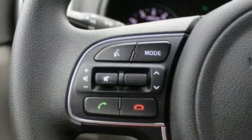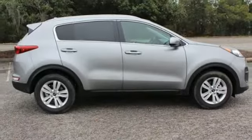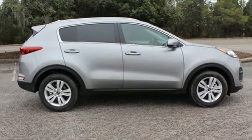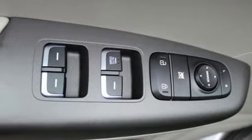And it comes with all the amenities you need: Bluetooth streaming audio, manual tilting steering column, three 12-volt power outlets, and manual telescoping steering column.